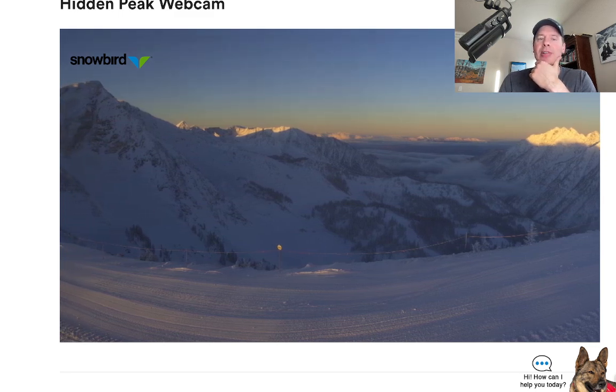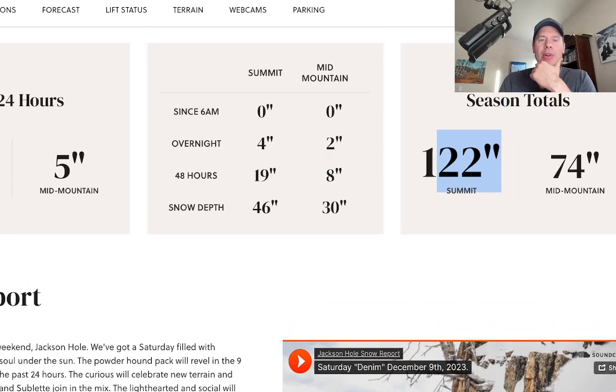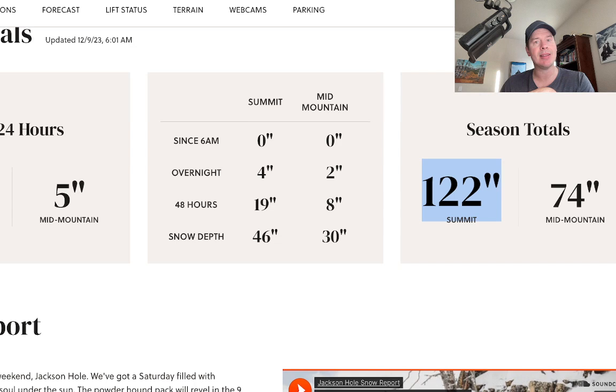Let me take you up to Jackson Hole. They're reporting another nine inches in the last 24 hours. That puts them at 19 inches for the last 48 hours. Love seeing this. 122 inches at the summit for the season. Today will be a powder day up there at Jackson Hole. It'll be a dry day today. Your next shot of snow: one shot on Sunday, another shot of accumulating snow on Monday.